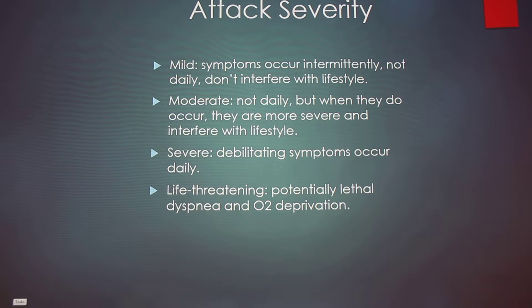There's a rating scale for how bad the asthma attacks are. Mild: symptoms occur intermittently, not daily, and don't interfere with the cat's lifestyle. Moderate: not occurring daily, but when it does occur it's much more severe and can interfere with the cat's lifestyle. Severe: debilitating symptoms occur daily. Life-threatening: potentially lethal dyspnea and oxygen deprivation because the cat can't inhale or exhale well — this is where you need to act quickly.